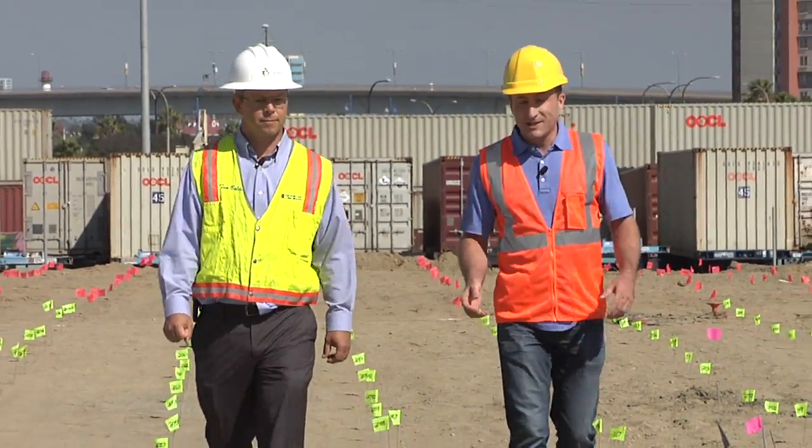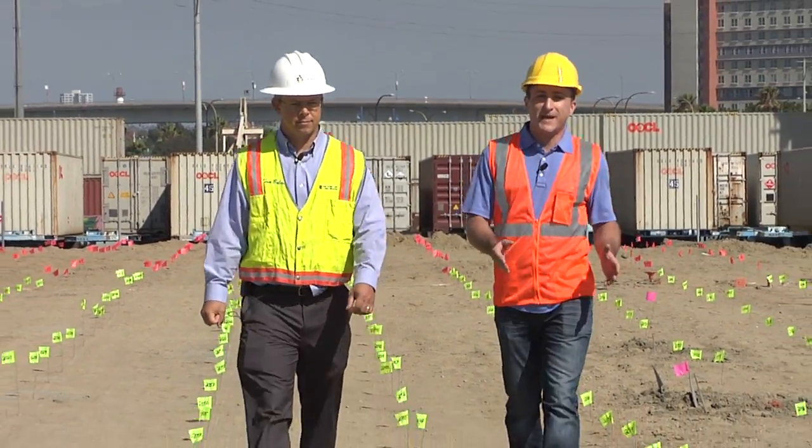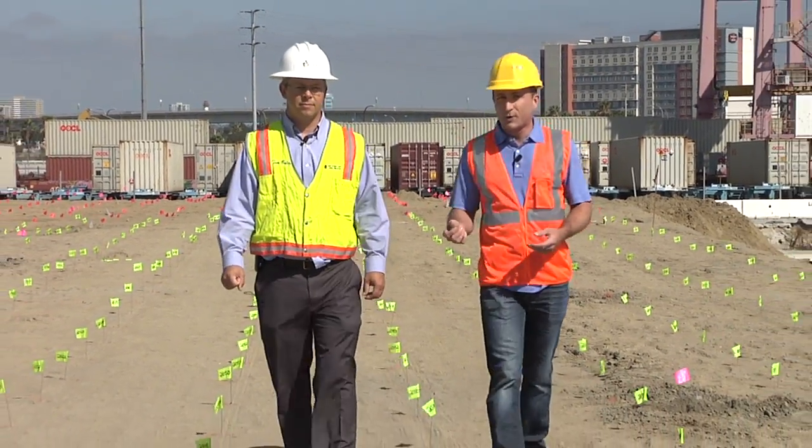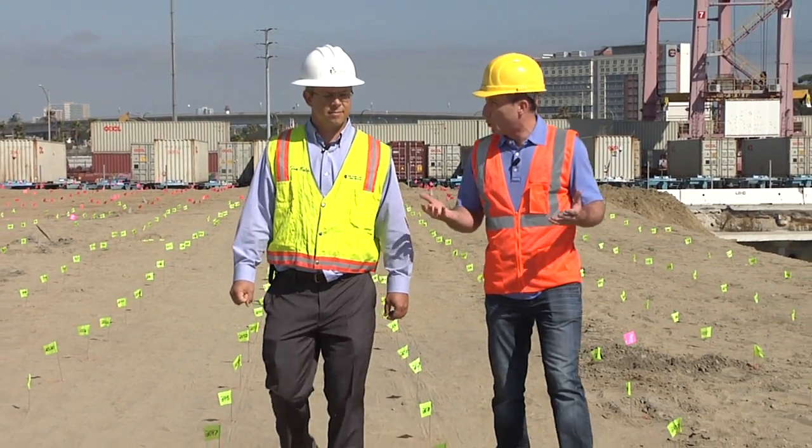Welcome back to the Middle Harbor, where as you can see, the development is taking shape day by day. Tom Baldwin is here with us once again to explain why we're surrounded by all of these little green flags. I hear it has something to do with something called a wick drain?